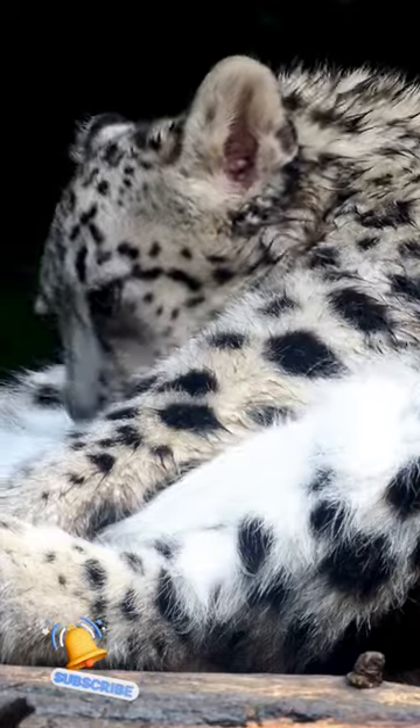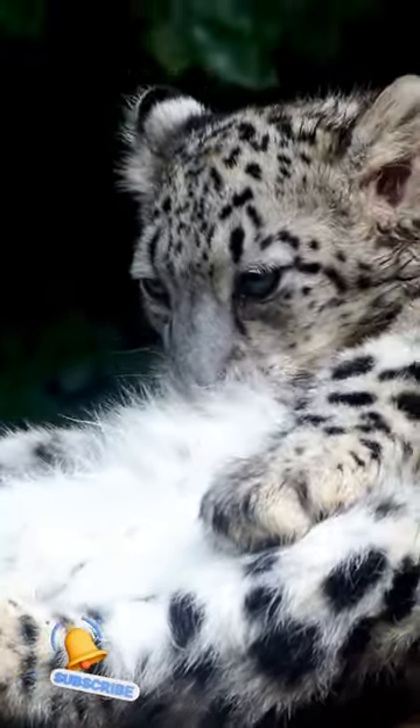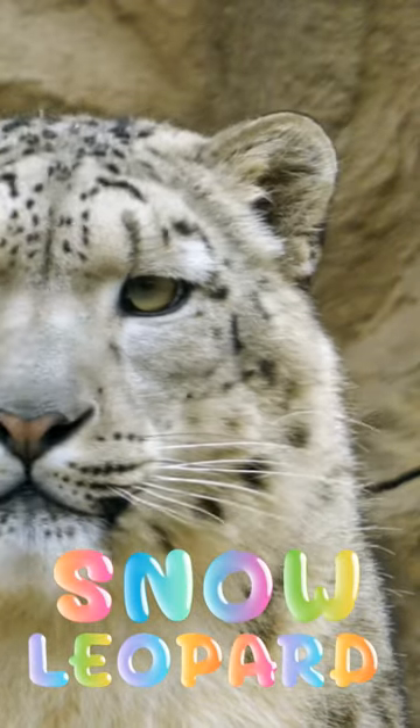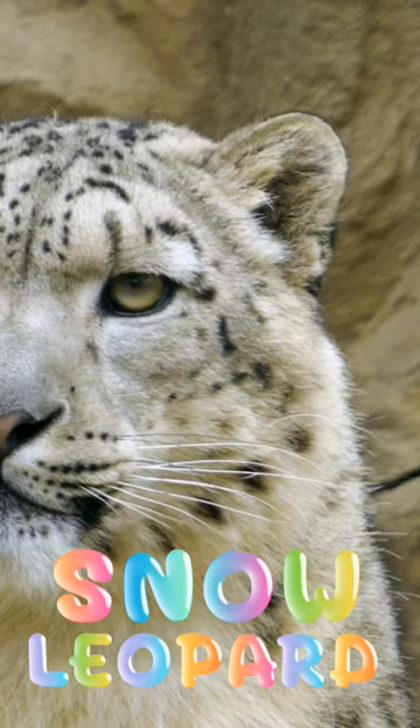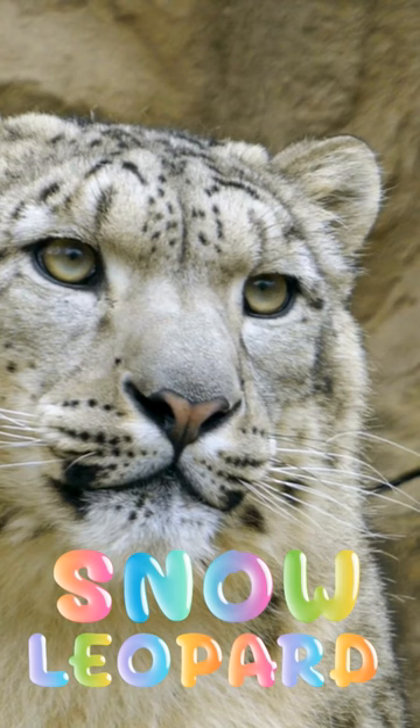A snow leopard also has around 3-5 inches of fur on its belly to trap heat energy, small ears to help it lose as little heat as possible, and its tail, when not used to bounce on mountainsides, helps the cat stay even warmer. They even seem to chew on their tails to keep their faces warm — it's very adorable.